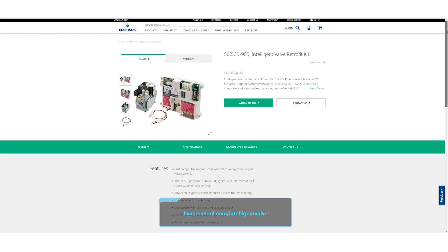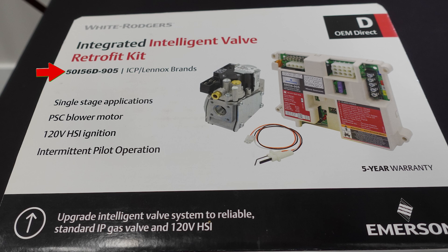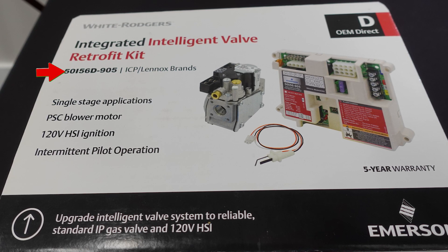That's hvacrschool.com/IntelligentValve. Big thanks to White Rogers for making parts and components that work for contractors and technicians — easy to use, easy to install, simple to troubleshoot. The Intelligent Valve Retrofit Kit 50i56D-905 is a great example of this.